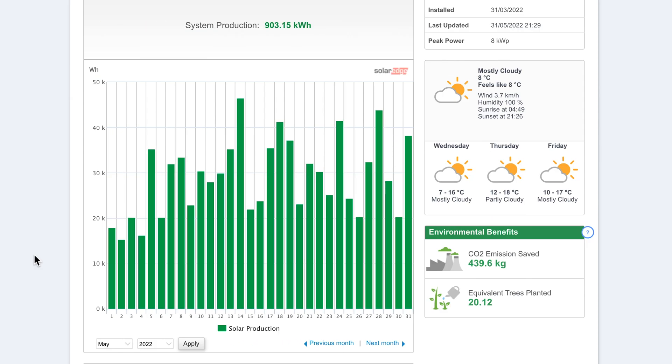This is the website where we can see the production from our solar panels across the month of May on a day-by-day basis. As you can see, we produced 903 kilowatt hours across the month of May, compared to just 812 last month. There's a lot of variation day to day depending on the weather. We had four really quite sunny days where we produced over 40 kilowatt hours in the day, and our best day was the 14th, where we produced 46.47 kilowatt hours.